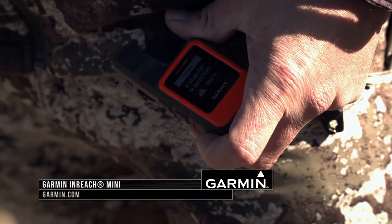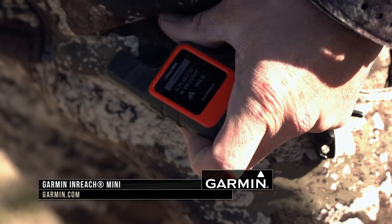Check out the inReach Mini and all of Garmin's handheld GPS devices at Garmin.com.